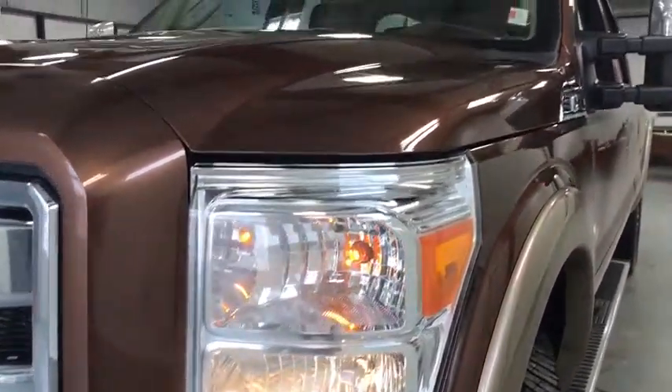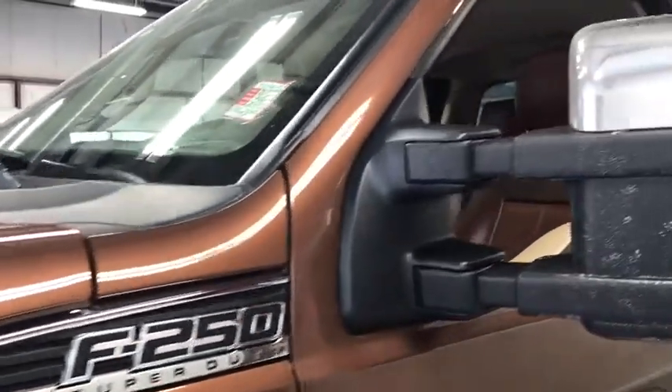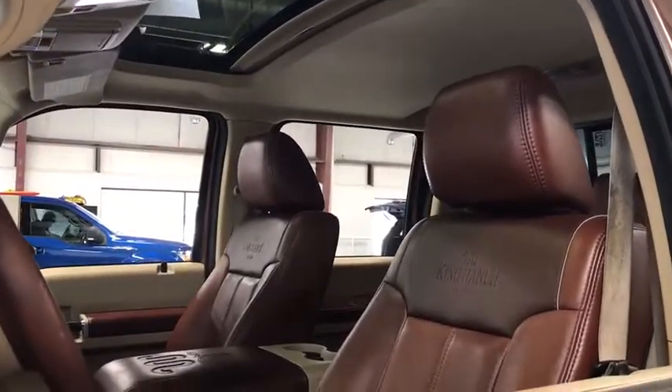Fog lamps, power windows, airbags, leather seats, tachometer, head-up display, privacy glass, power retractable mirrors, power heated outside mirrors, trailer hitch receiver.